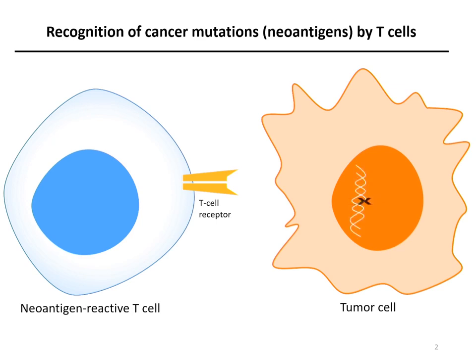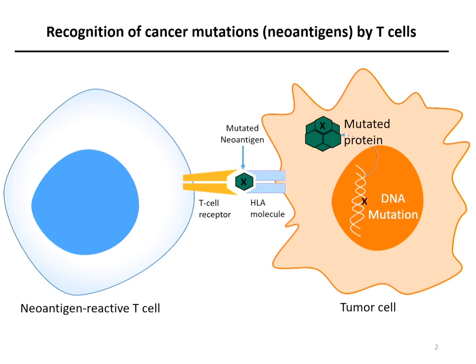When DNA mutation occurs in tumor cells, the cell can begin to generate mutated proteins. This mutated protein is a non-self protein. Through antigen processing, the HLA molecule can present this new antigen — so-called a neoantigen — on the cell surface. When a T-cell uses its T-cell receptor to recognize the neoantigen, the T-cell will become activated and then create enzymes and cytokines to kill the tumor cell.